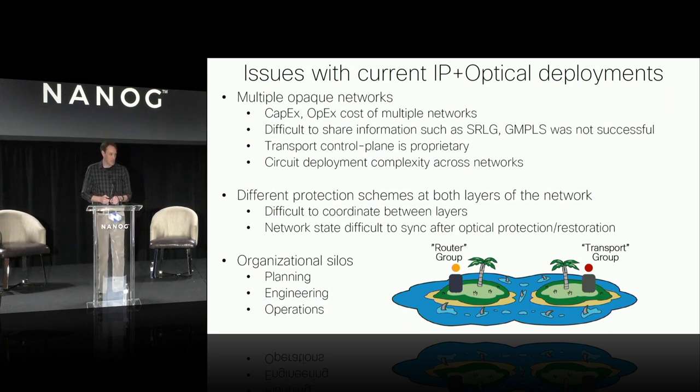Something a bit newer is the notion of different protection schemes. Optical restoration — restoring a circuit on the optical network so it doesn't go down on the routed network — has become a bit more popular. But when you restore paths on an alternative fiber path, the routed network really has no idea what that path is. If you're doing constraint-based routing dependent on shared risk link groups or path disjointness for services, it's very hard to share information between the two layers. You end up with mismatched protection and in certain failure cases your service goes down when you don't expect it.